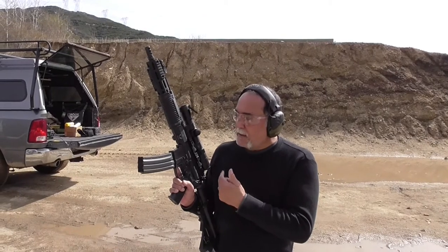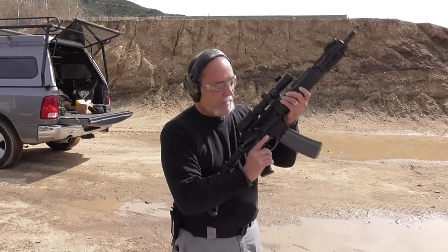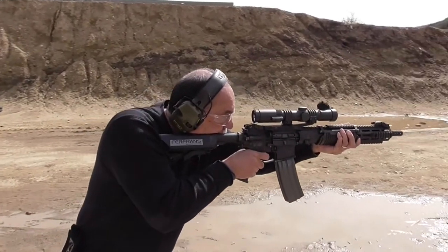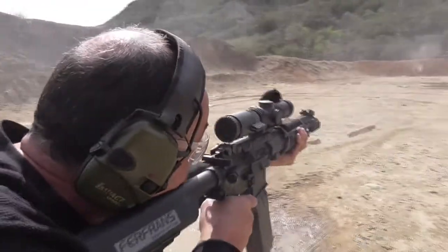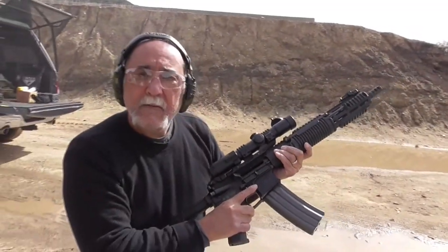I'm going to do a full 60-round burst here and we'll see how that goes. I haven't shot full auto for a while, so bear with me. Ferdie wants a full burst. You ready? Very controllable.